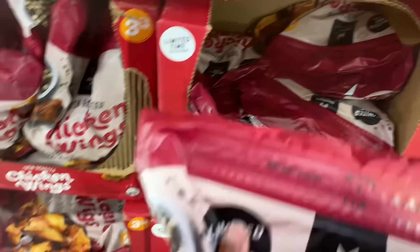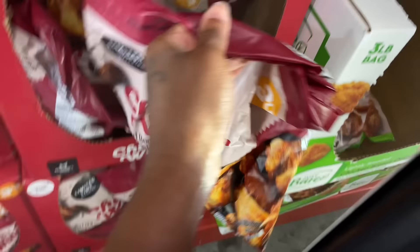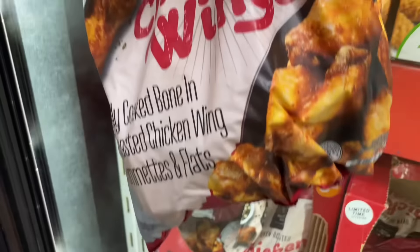$14.98 — oh my god. I want to get some but I don't know if I need two bags — it's a three-pound bag. I'm gonna get another bag because one of the guys said these are so good.